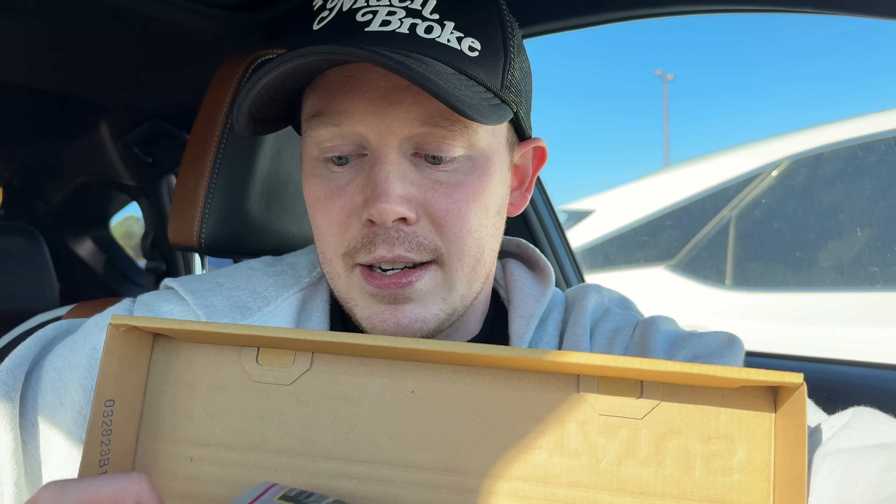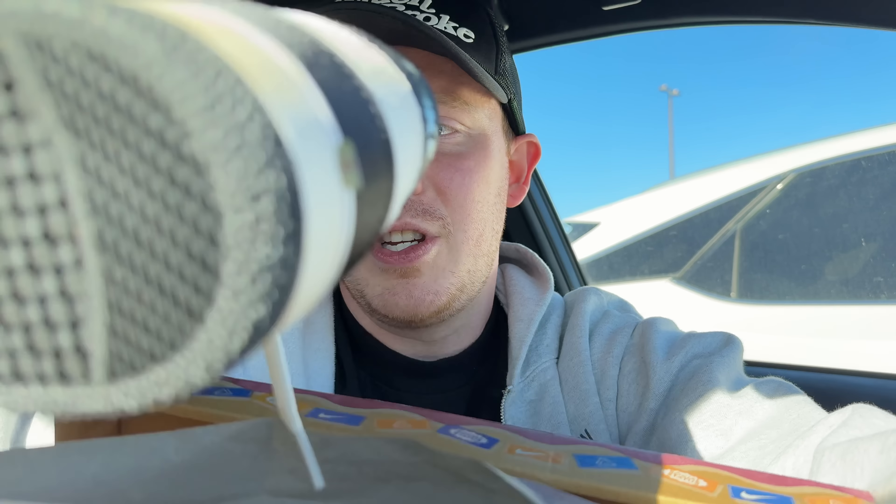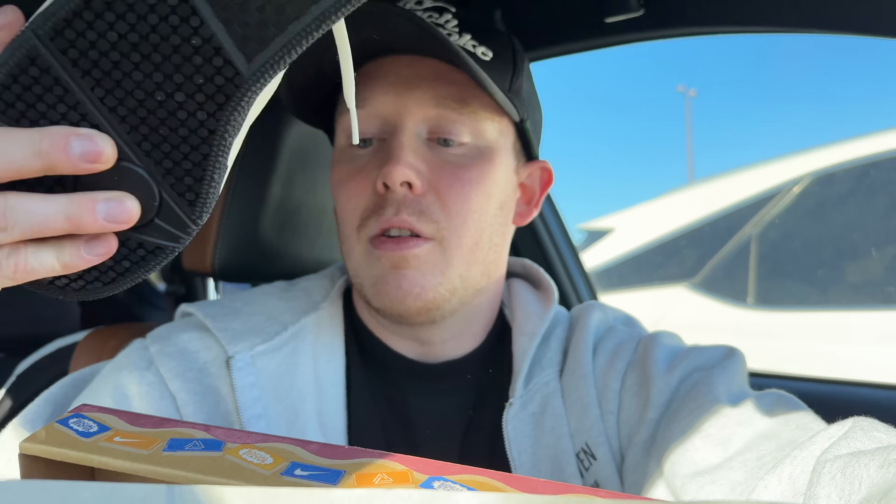I think they didn't discount the Nike Attacks as much as they were supposed to — I may go back and get them to adjust it. I think they charged me 85 when they were listed at around 60. Still a fire shoe. We of course have the Vomero 5s in this really nice mint colorway — we got them for 59 bucks. That's absolutely nuts. I might have to grab another pair.